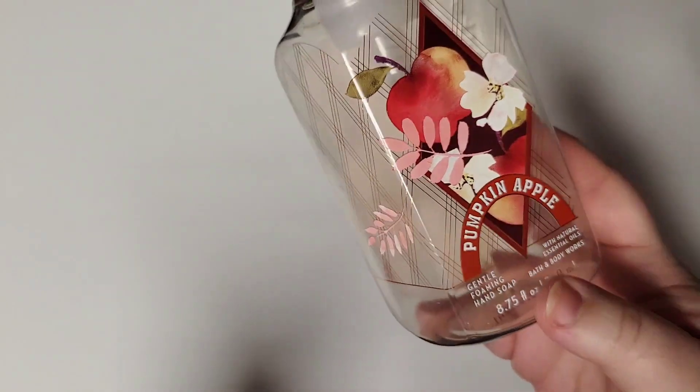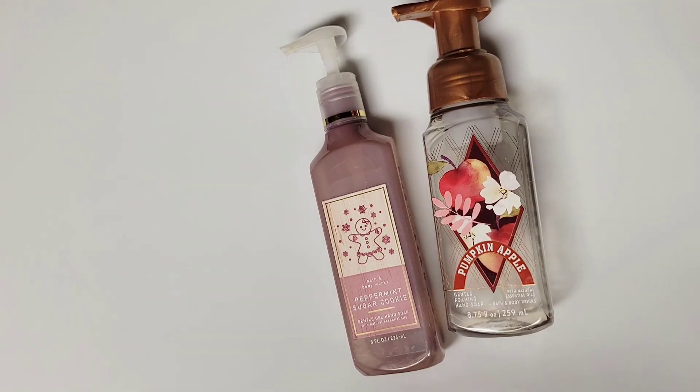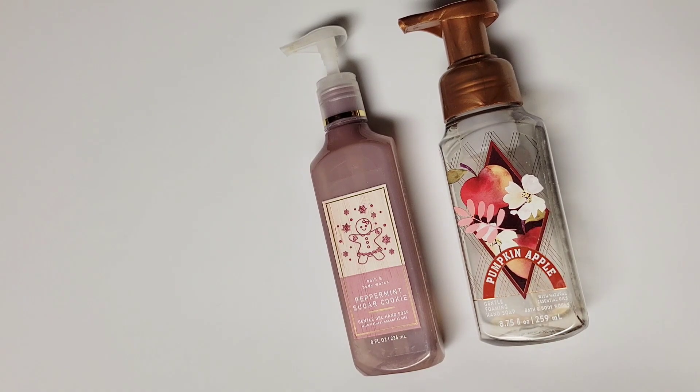They're going to be either the foaming soap or the gel soap. I think that we found we prefer the gel soaps between the two options. The foaming one tends to not bubble up a lot more other than what it bubbles into your hand, and I kind of like the feeling of having bubbles when I'm scrubbing my hands. It also tends to dry my hands out a little bit more than the gel soap does.